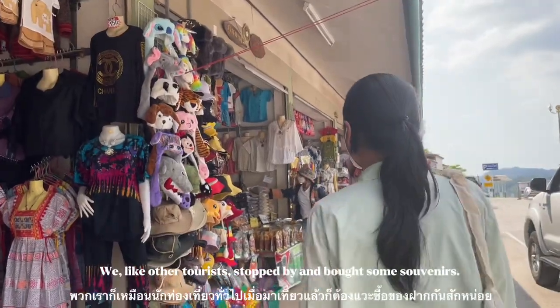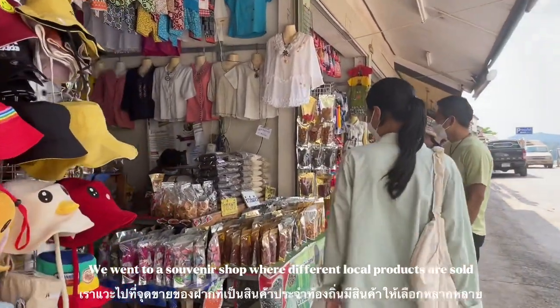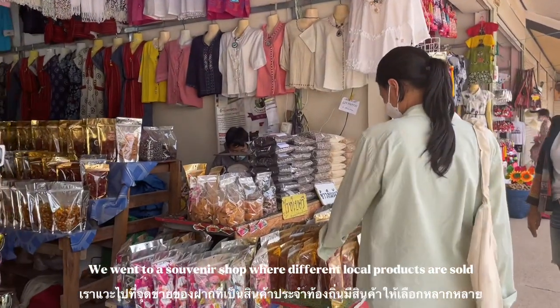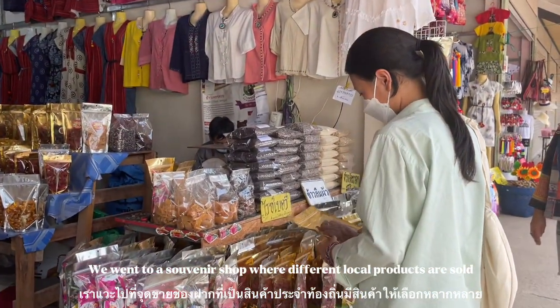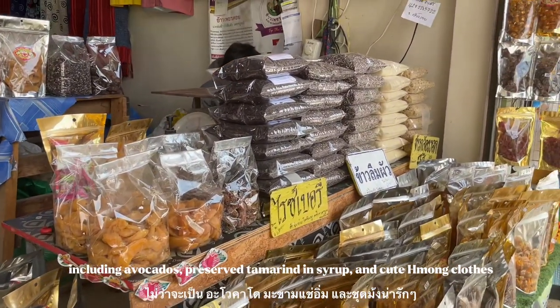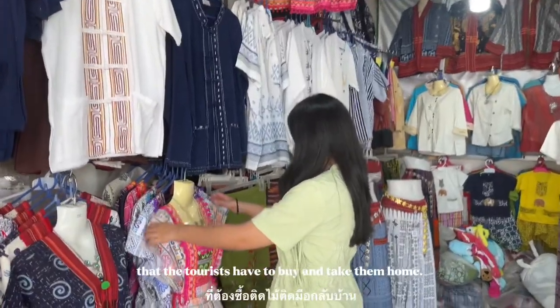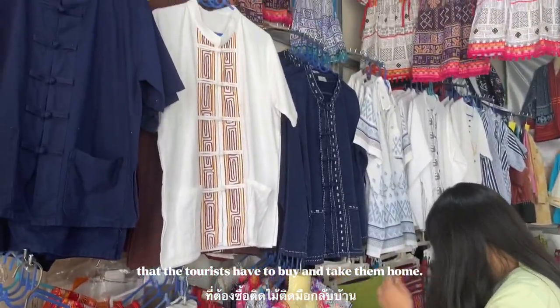We, like other tourists, stopped by and bought some souvenirs. We went to a souvenir shop where different local products are sold, including avocados, preserved tamarind in syrup, and cute handicrafts that tourists have to buy and take home.